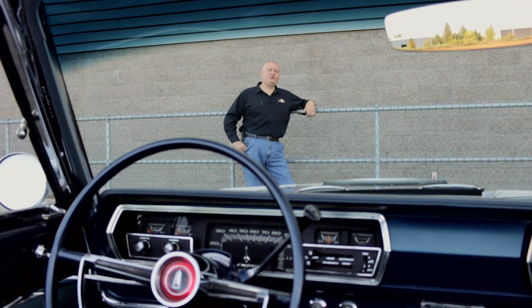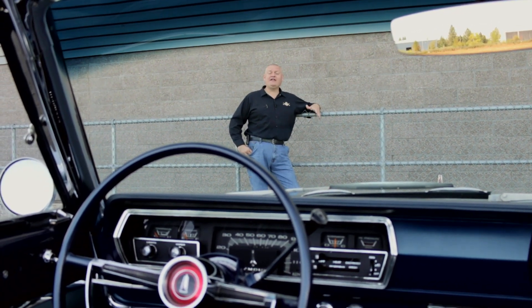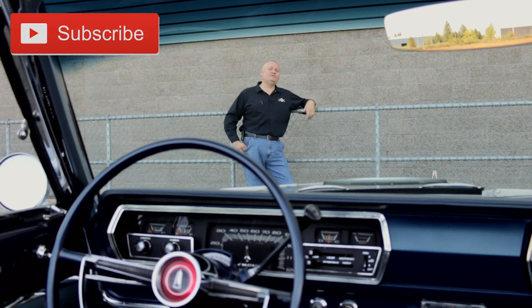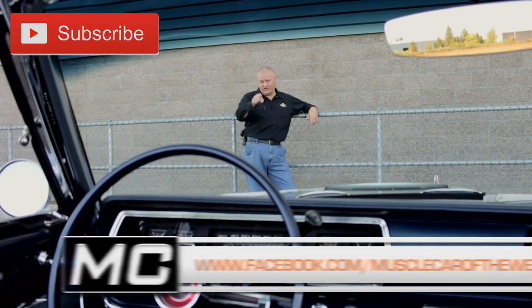Thanks for watching this episode of Muscle Car of the Week. We'll be back next time with another cool car from the Brothers Collection. In the meantime, subscribe to our YouTube channel, check the Facebook page, and our website at MuscleCarOfTheWeek.com. See you later.